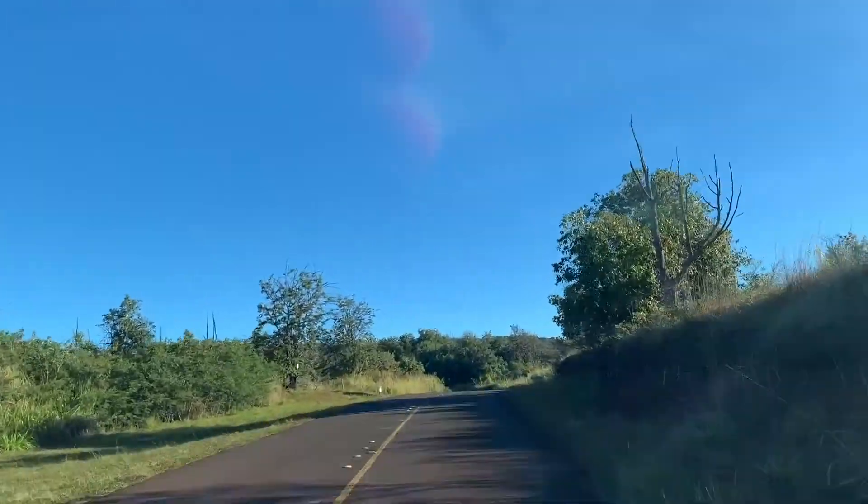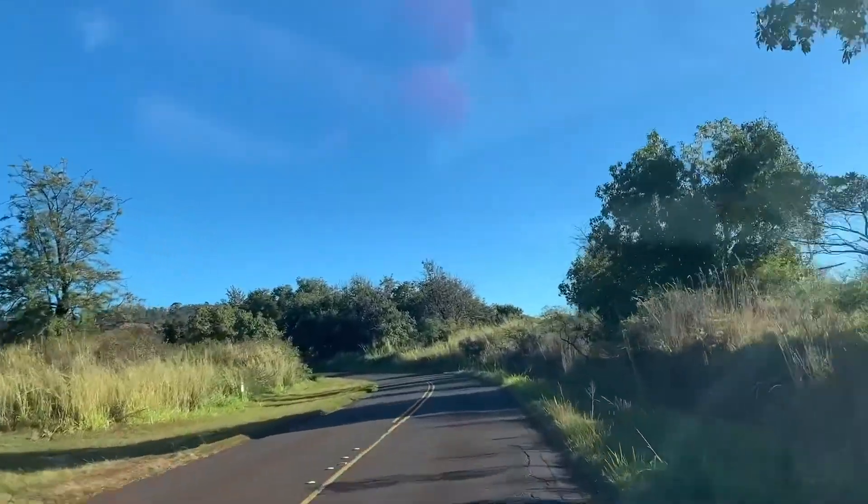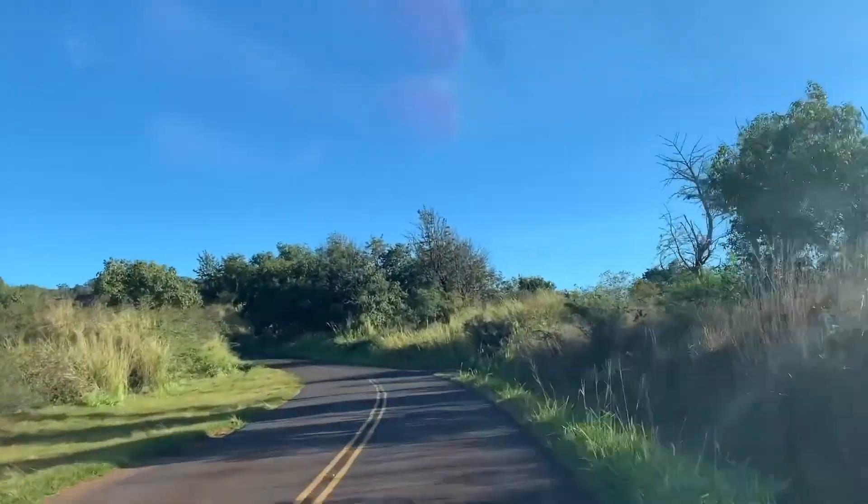Aloha Travelers! Today on Party of Five Adventures we are sharing our hike in Waimea Canyon on the Black Pipe Trail headed to Waipu Falls.